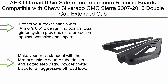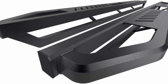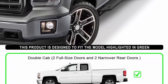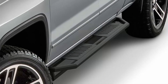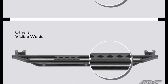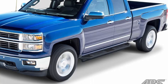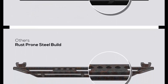Top 3: APS Off-Road 6.5-inch Side Armor Aluminum Running Boards compatible with Chevy Silverado and GMC Sierra 2007-2018 Double Cab and Extended Cab, and 2500 HD 2019. Excludes 07 Classic; includes 2019 1500 LD. Protect your rocker panels with the Armor 6.5-inch wide running boards. Dual girder system provides extra protection against obstacles and impact. Unique square tube design and slotted step pads with powder coated black finish for an aggressive off-road look. Serves as both rock sliders and running boards with an extra wide surface for a sturdy step-up.